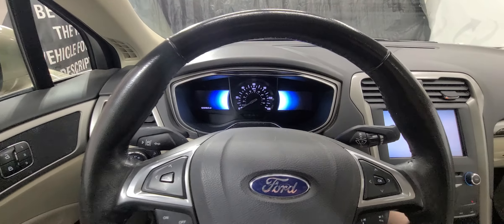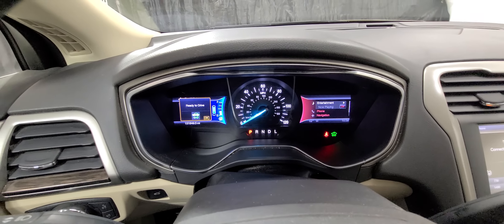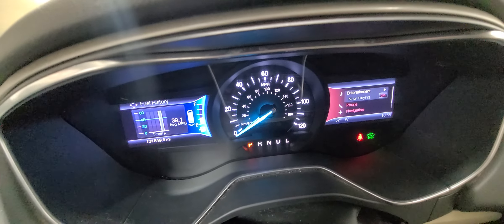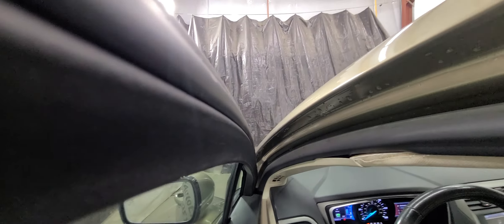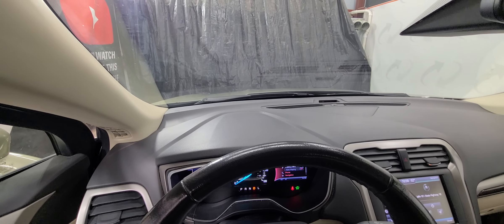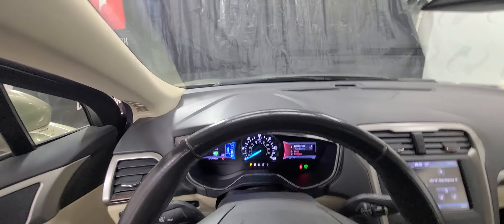Go ahead and start it up here. All right, so it is running — super quiet. You can't even hear it running because it's a hybrid. There we go — moving, driving like it should.